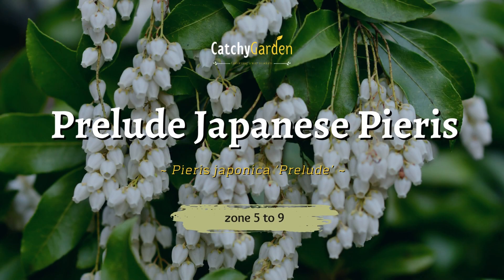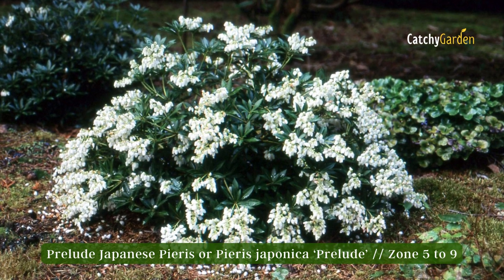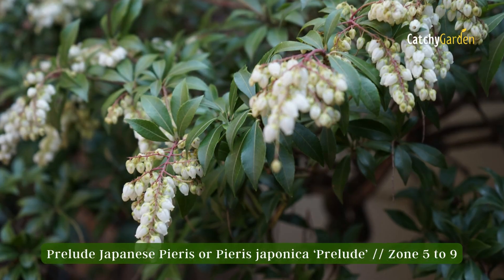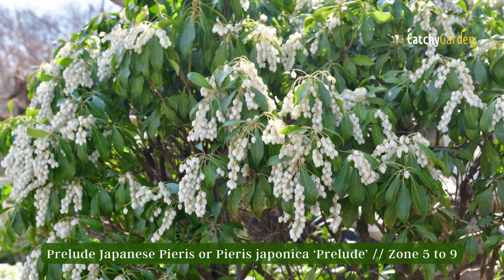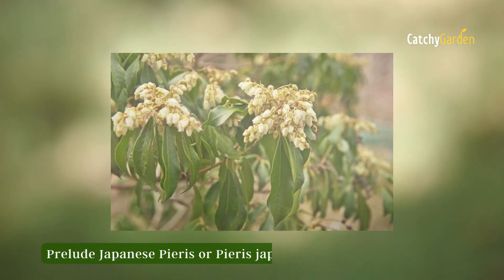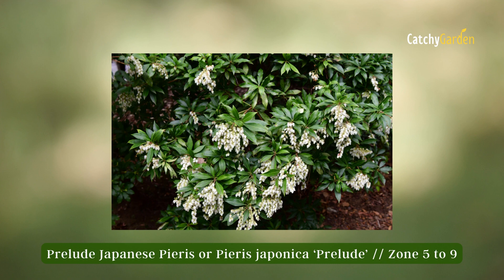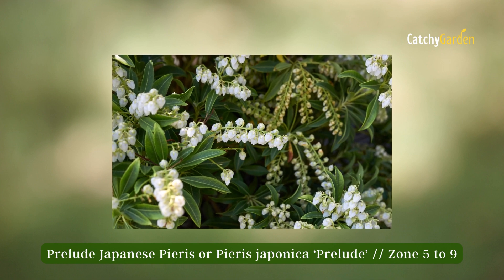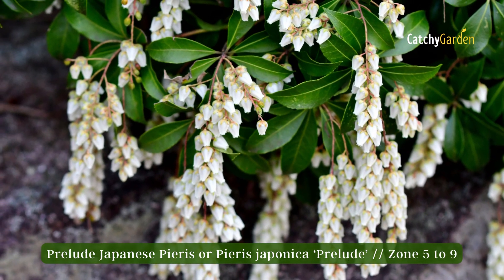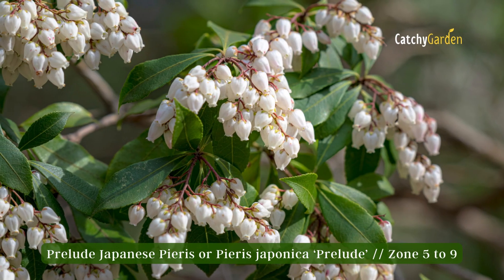Number six: Prelude Japanese pieris. Prelude white flowers appear on Japanese pieris, an evergreen shrub, in the early spring. At maturity, these bushes reach heights of 9 to 12 feet and widths of 10 to 14 feet. Beautiful white flowers cover the branches of these sun-loving bushes. Their fragrance is so potent that not everyone finds it appealing. In wintertime, its evergreen leaves turn a beautiful shade of scarlet in more mild climates.